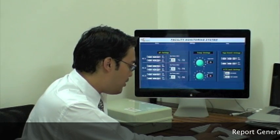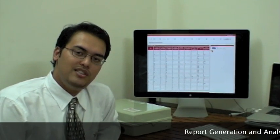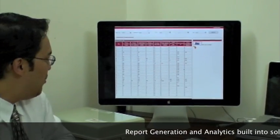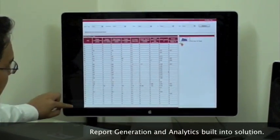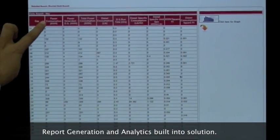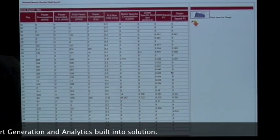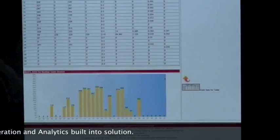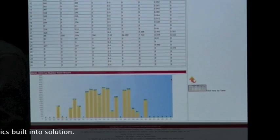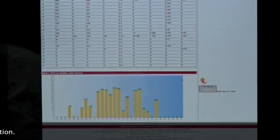Another thing we are very proud of is the built-in report generation and analytics in the software, which allows the manager to remotely monitor and check the historical data across the system. This is very detailed — it shows the power consumption to diesel-specific unit generation and the diesel consumption per square feet. We have also added a bar graph, so this gives you historical data at your fingertips. You can actually calculate your energy consumption from last month or last year.